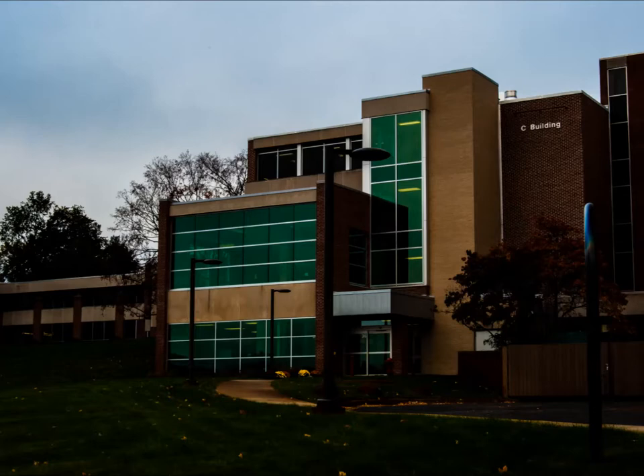Let's start at the C building, also known as the classroom building. This is the building where students have math or business classes. On the main floor is where the nursing students are for lectures and some labs.